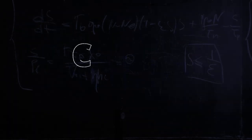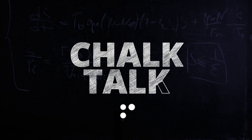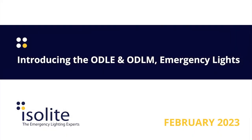The following chalk talk is brought to you by iSolite, the emergency lighting experts. Stay educated, my friends. Walt Disney once famously said, 'The way to get started is to quit talking and begin doing.' We're really excited about today's chalk talk because we've done exactly that, based on feedback we've had in the marketplace for the last couple of years on a product that's been a hole in our lineup.